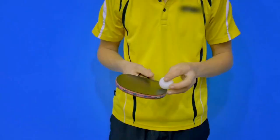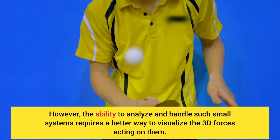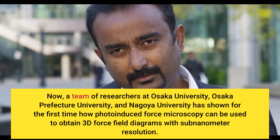However, the ability to analyze and handle such small systems requires a better way to visualize the 3D forces acting on them. Now, a team of researchers at Osaka University, Osaka Prefecture University, and Nagoya University has shown for the first time how photo-induced force microscopy can be used to obtain 3D force field diagrams.